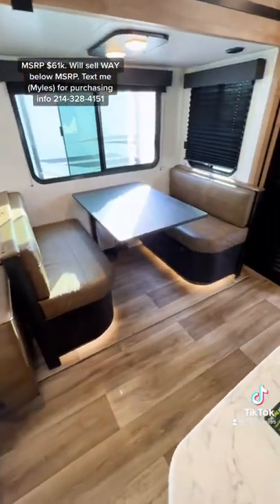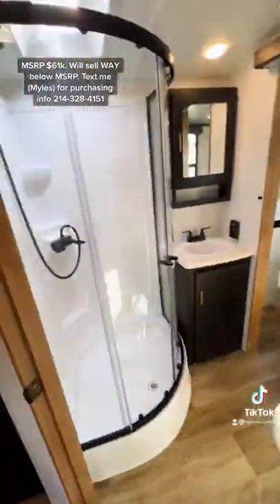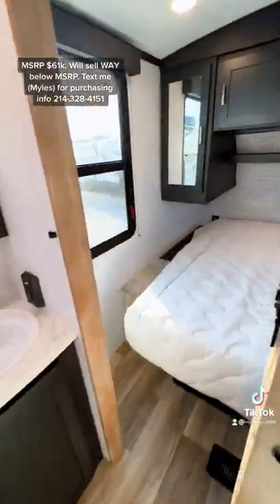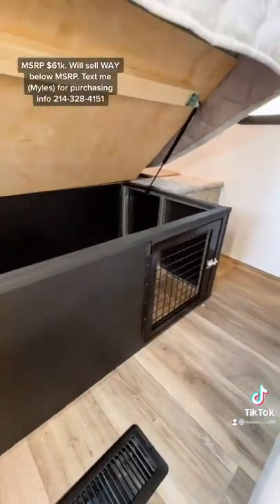You have recliners that lay all the way flat pretty much, and then a legless dinette table that will also make into a bed. The sofa also pulls out to a bed. Additional pantry storage space, and then you have a ceiling height in the shower of about six-five to six-six, a nice queen size bed, and a pet kennel door as well.